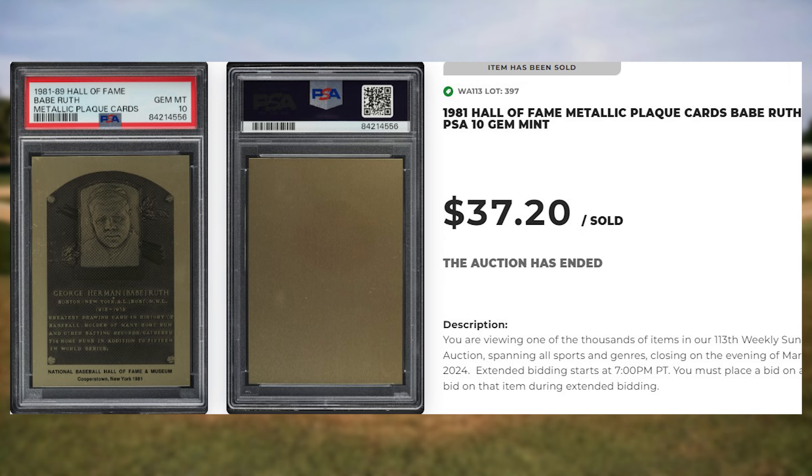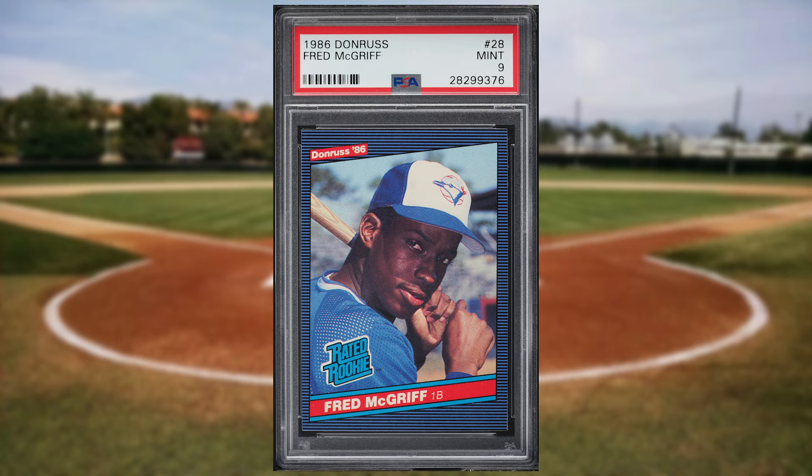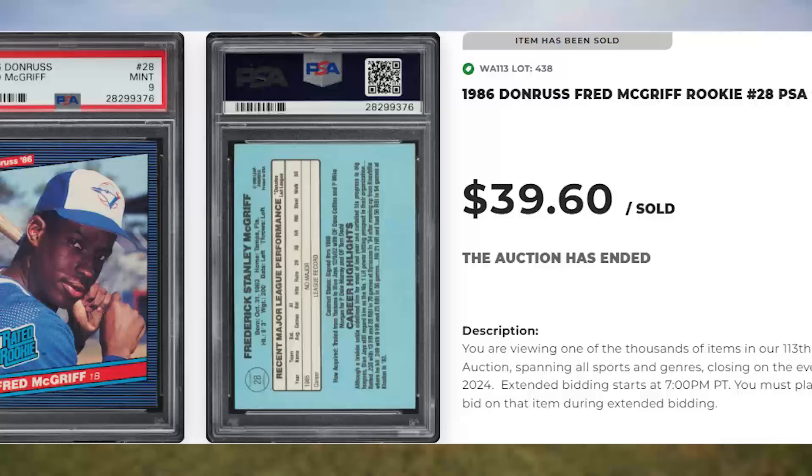Up next at number 39 is this 1986 Donruss Fred McGriff rookie card number 28. This rated rookie was in a PSA 9 and it sold for $39.60.